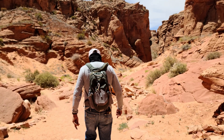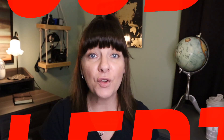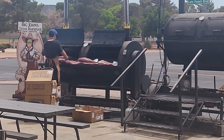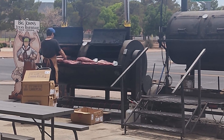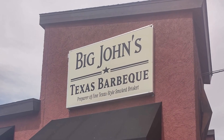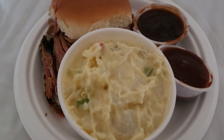Food alert — on our way into Page the night before, we smelled the most amazing barbecue: Big John's Texas Barbecue. This is a must-stop if you love good barbecue. I had the pulled pork sandwich with mash, and it was amazing.